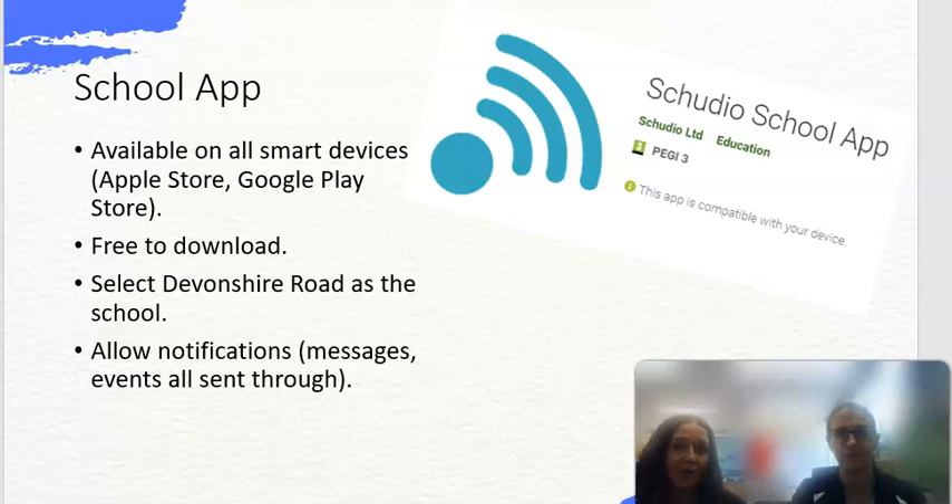This is the school app and we highly recommend you download it from the Apple Store or Google Play Store — it's free. You just need to select Devonshire Road as the school. If you have this app, all notifications, emails, and texts that we send to you will appear as a notification on your phone so you won't miss anything.